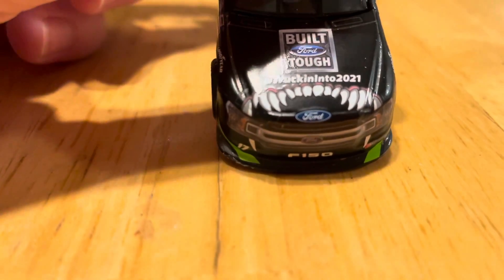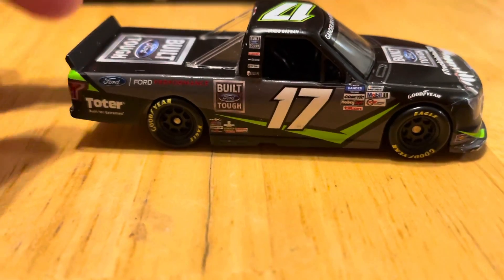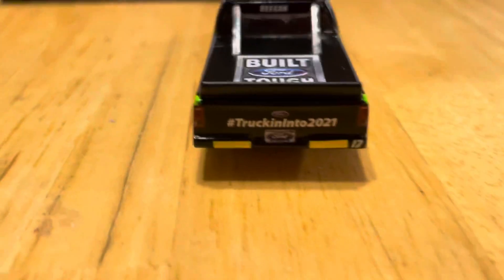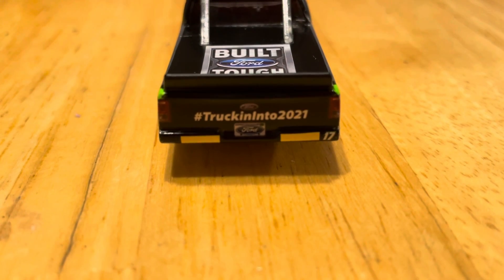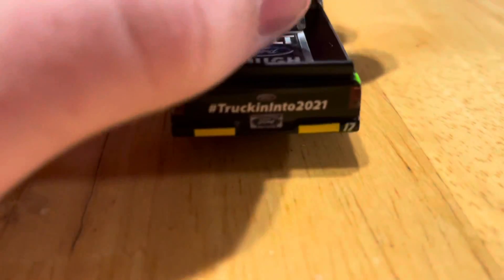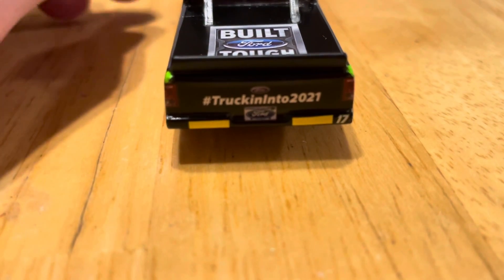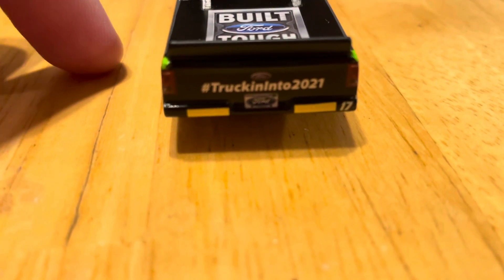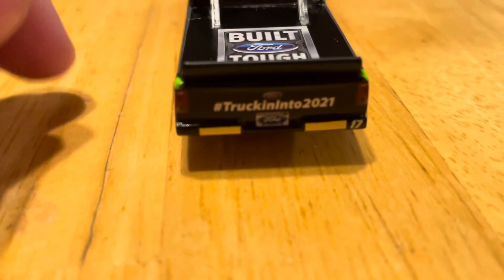The right side is just the same as the left. Getting to the back of the truck, we have the Ford logo and hashtag Trucking Into 2021, the Ford Michigan license plate, and the rookie stripes on the side. This was of course last year — she now drives the number 1 car and she's full-time. She ran this truck at Kansas Motor Speedway last fall, which is the only reason she's even able to race this year.